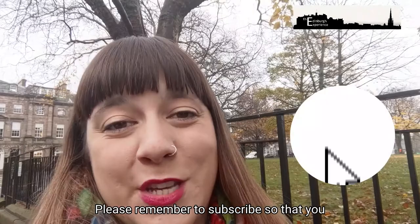Thanks so much for taking the time to watch our video today. Please remember to subscribe so that you don't miss a video, and we'll see you soon. Bye!